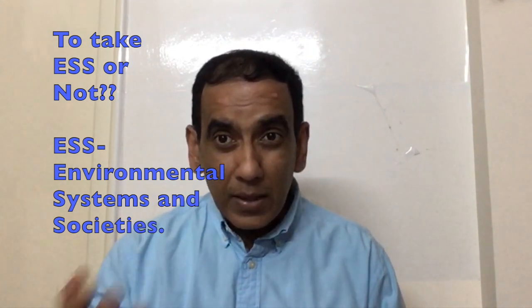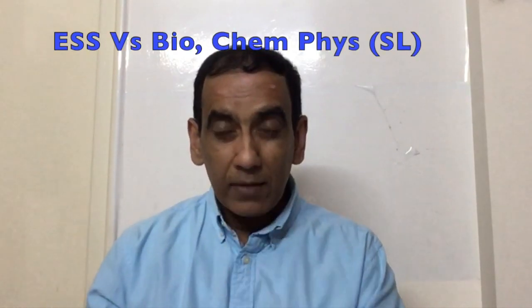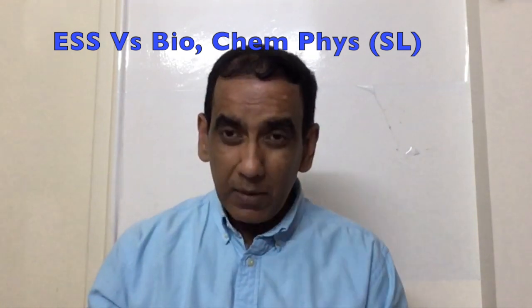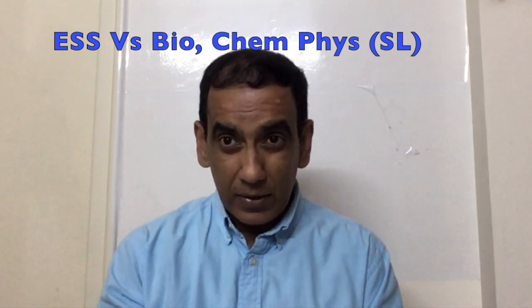I myself have taught many students who have taken ESS Standard Level, Biology HL, ESS Standard Level with Chemistry HL. I have also taught IB Biology, IB Chemistry, and IB Environmental Systems and Societies.